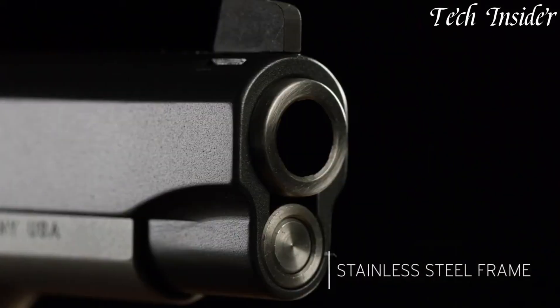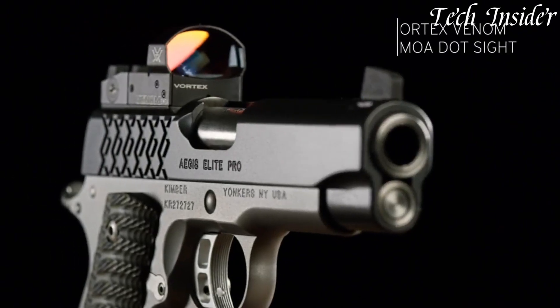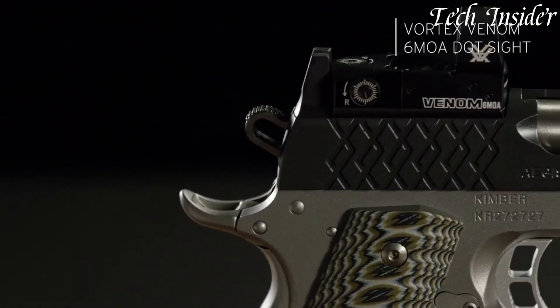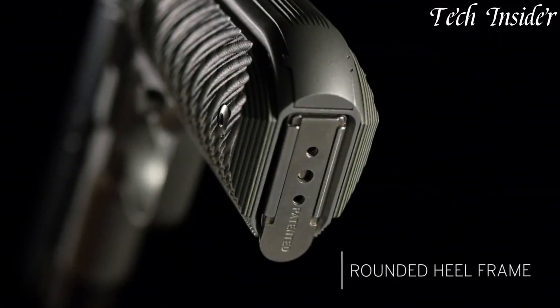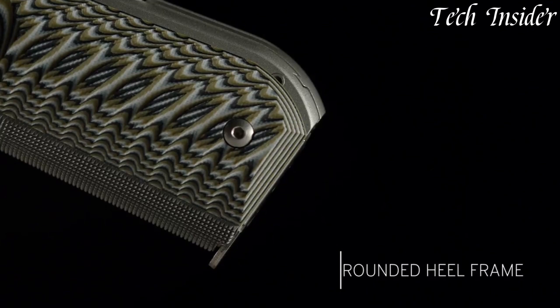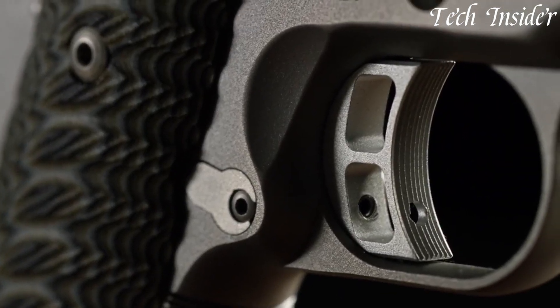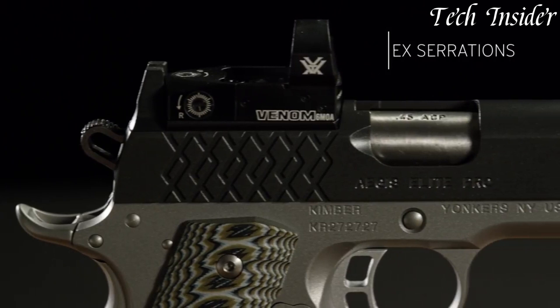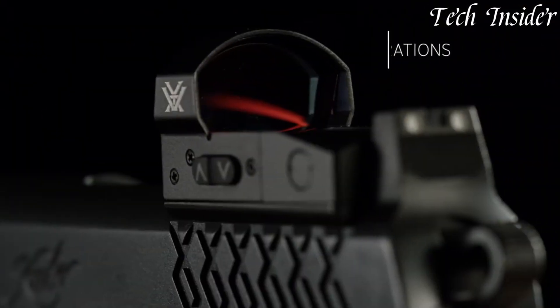With night sights, front and rear cocking serrations, and an accessory rail, it offers adaptability for various needs, from personal defense to competition shooting. Whether you're a 1911 enthusiast or a shooter looking for a modern and reliable handgun, the Kimber Aegis Elite Pro-OI stands as a symbol of innovation and performance, setting a high standard for semi-automatic pistols in the world of firearms.